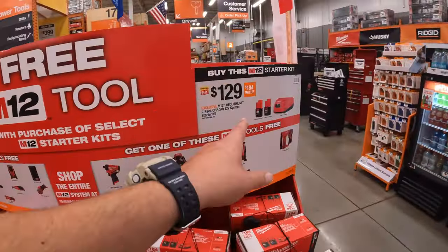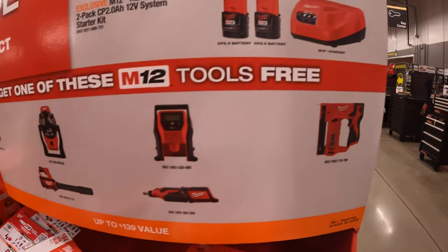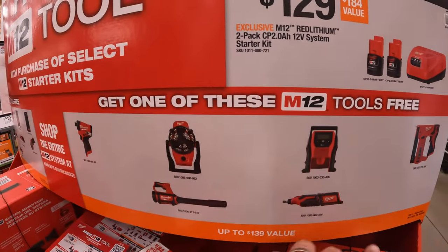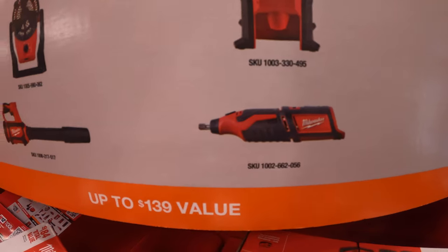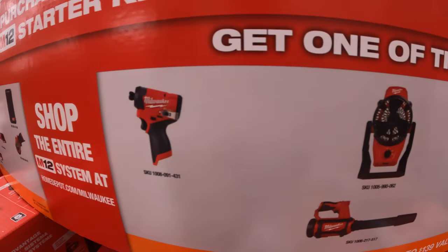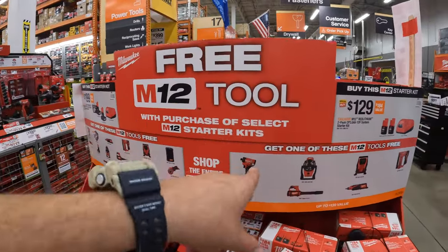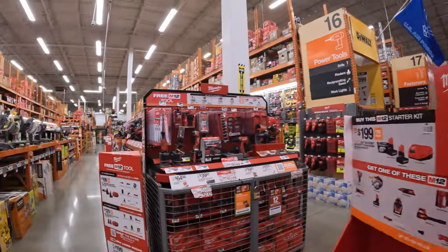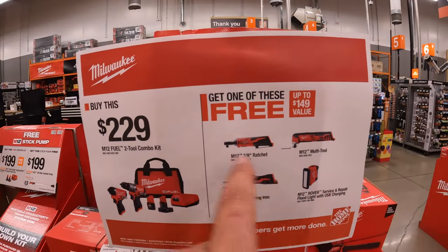The second tier is $129 for two 2 amp hour batteries and a charger, with one free tool. Options for this kit are a bit more limited: stapler, inflator, die grinder or rotary tool, job site blower, fan, or the Gen 3 impact driver. These deals are going on until October 20th of 2024 — can't wait to see what holiday sales will bring.